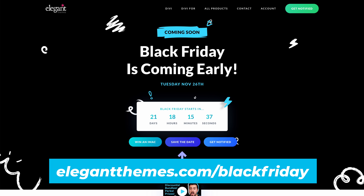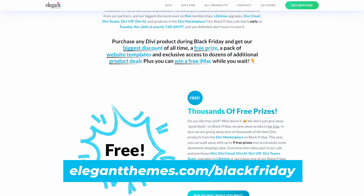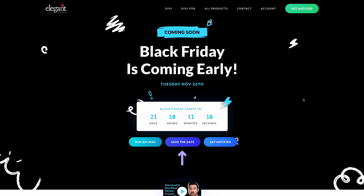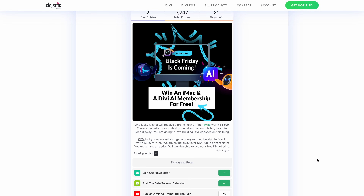The best time to upgrade is Black Friday, starting early this year on November 26th. You'll get a big discount and a free product from the Divi marketplace with your purchase. You can also re-bundle your other Divi services into a new Black Friday bundle, reducing subscription costs by up to 73%. Head to elegantthemes.com/blackfriday for all the details. We've got a lot of surprises in store and the fun starts today because we're giving away a free iMac and 50 Divi AI subscriptions while we wait.